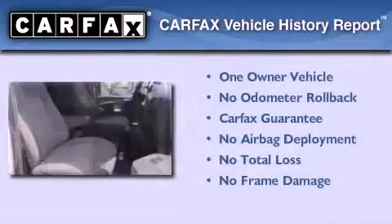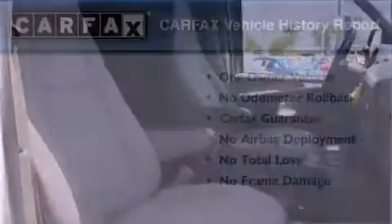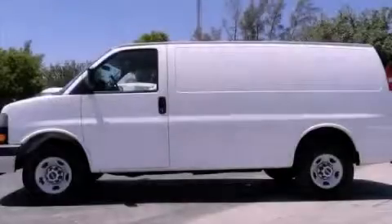This GMC has had only one owner, and it qualifies for the Carfax Buy-Back Guarantee. Call or visit us right now and arrange your test drive today.